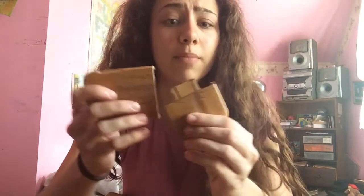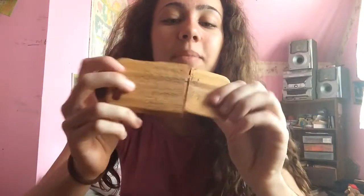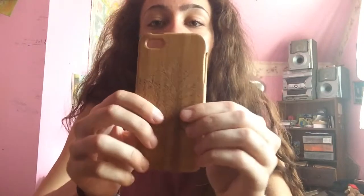I got this one for like a lot of money — maybe $30 — and it broke because I didn't know how to put it on. It's like a tree design but it broke because I was trying to get it off. I don't know how you put this one on, so if you find this one I wouldn't recommend it because it's really confusing to put on.